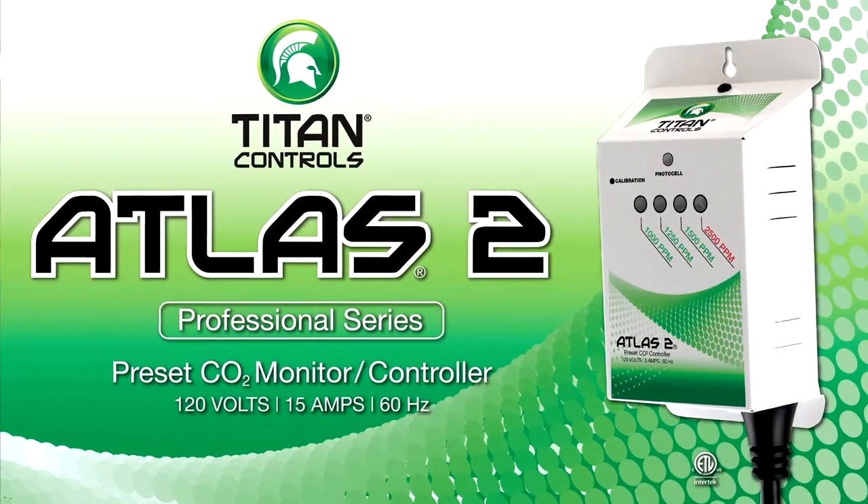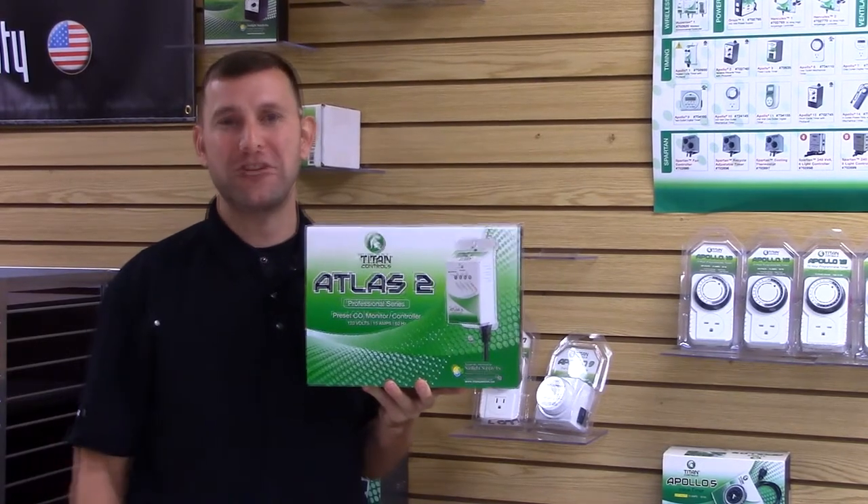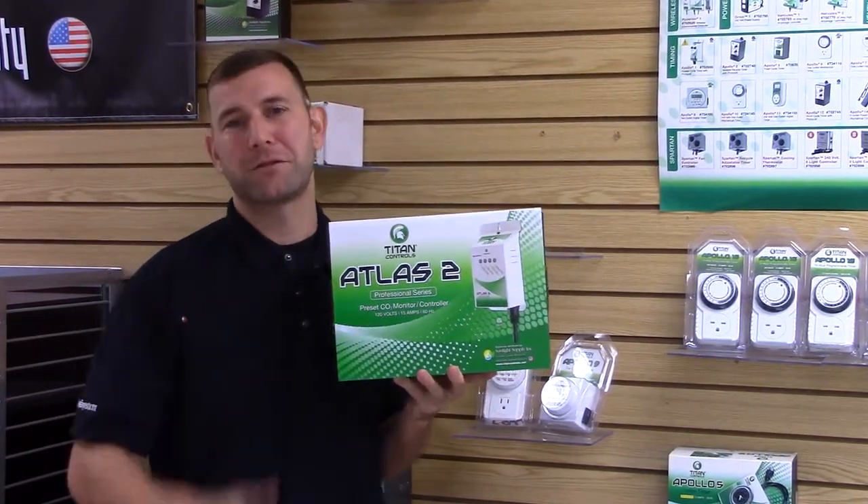The Atlas II comes factory calibrated right out of the box, and it comes with a built-in self-calibration feature. Let's get it out of the box and take a closer look.